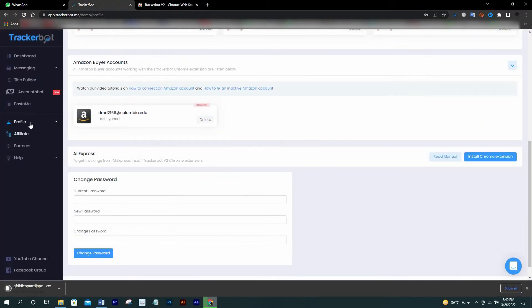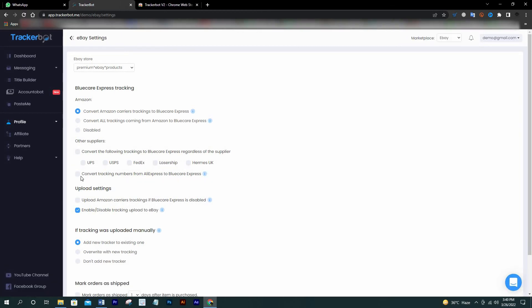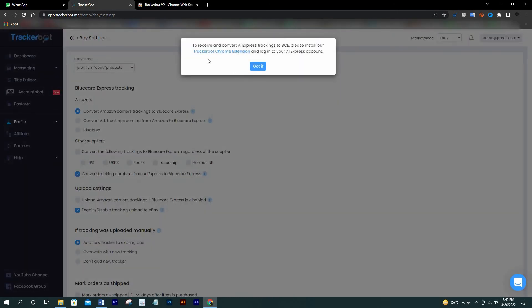Now go to eBay Settings and check this box: 'Convert tracking numbers from AliExpress to BlueCare Express.' You'll see a message: 'To receive and convert AliExpress tracking, please install our TrackerBot Chrome extension and log in to your AliExpress account.' That's exactly what I already told you. This is how you set up AliExpress tracking conversion into BlueCare Express trackings.